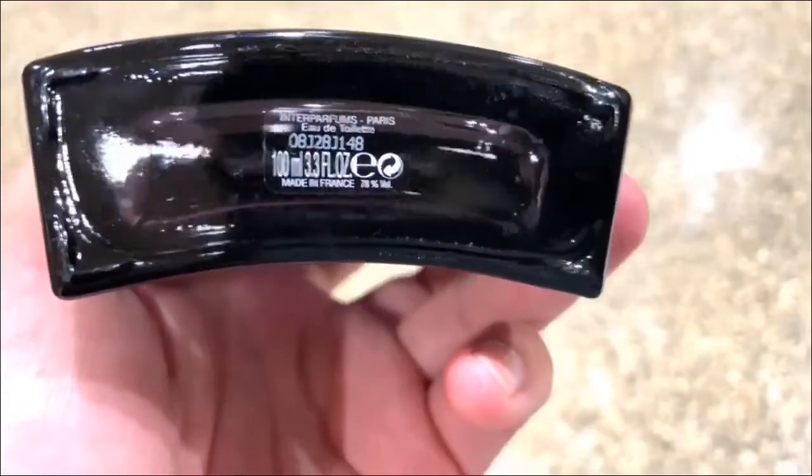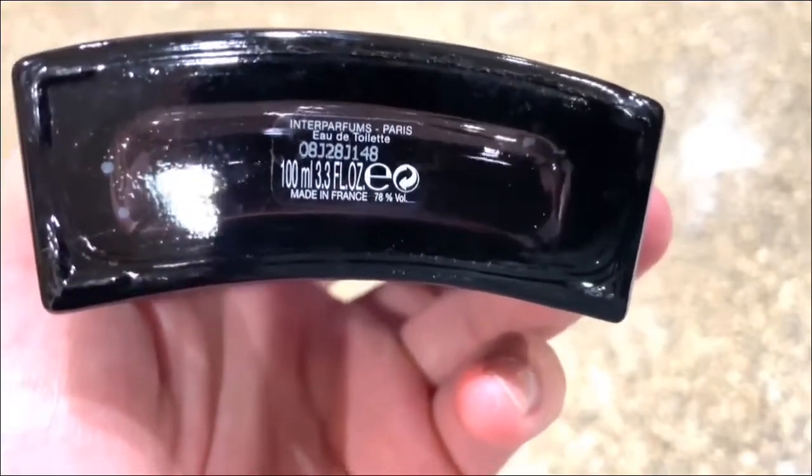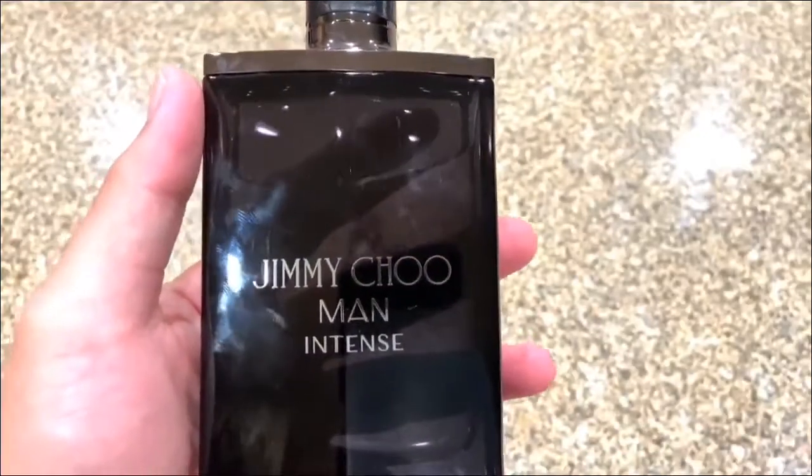Hello guys, welcome to the review. Today I want to review one of my go-to fragrances for the summer. I receive a lot of compliments using Gimichu Man Intense. First, I want to talk about the version — this is the Eau de Toilette version and it is 3.3 ounces. You can get this on Amazon or